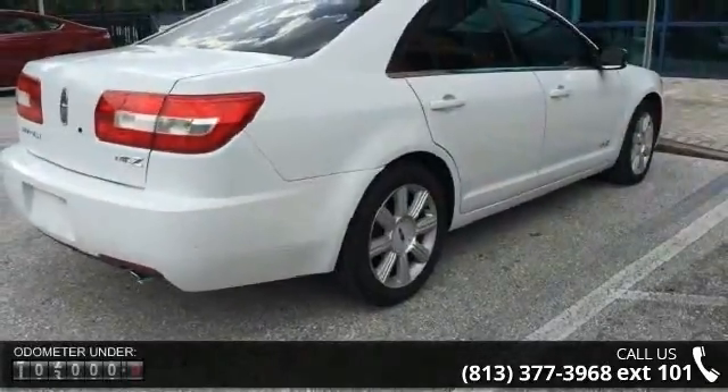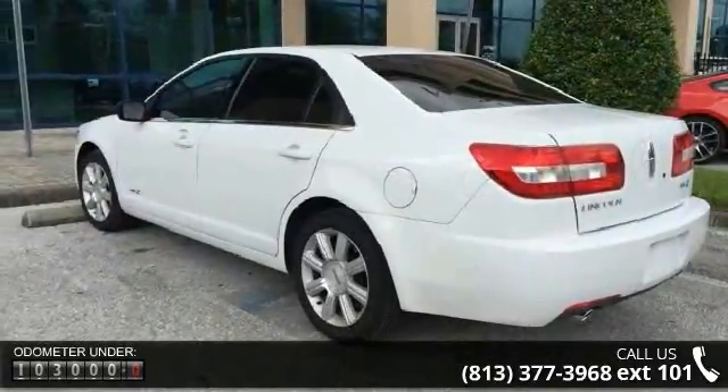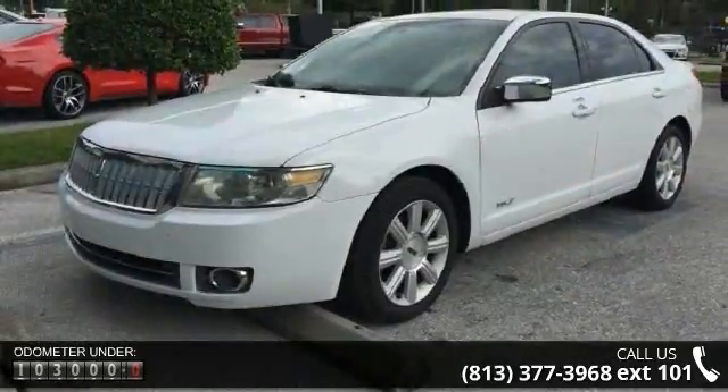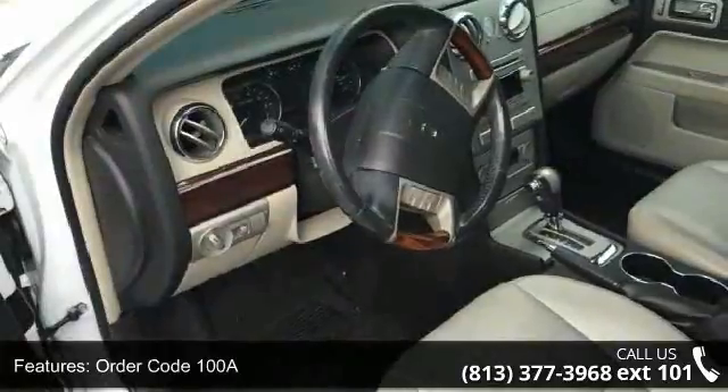Enjoy these notable features: order code 100A, 6 speakers, MP3 decoder, radio data system, air conditioning, automatic temperature control, rear window defroster, memory seat, power driver seat, and power steering.